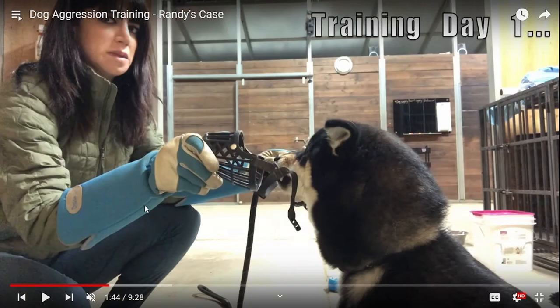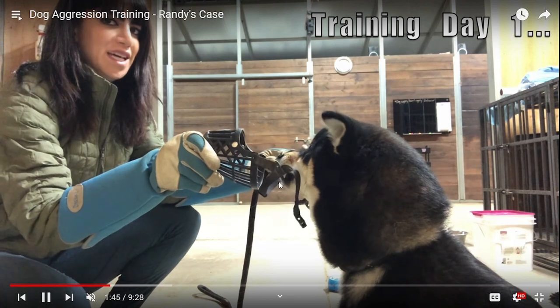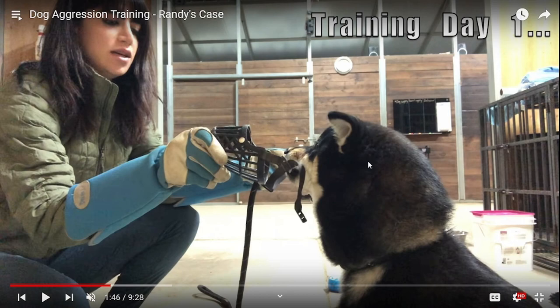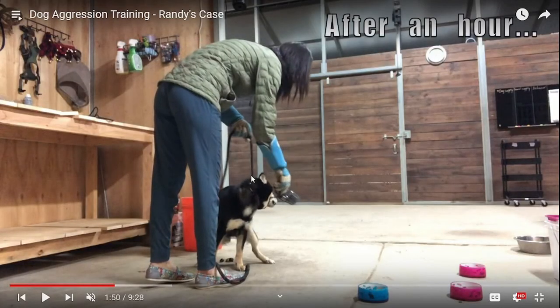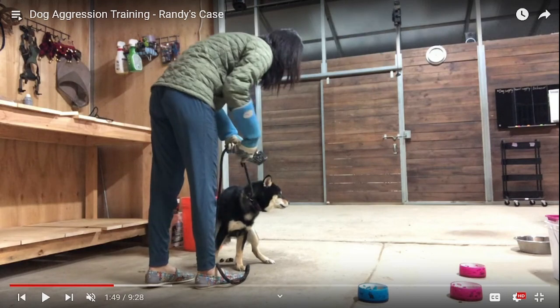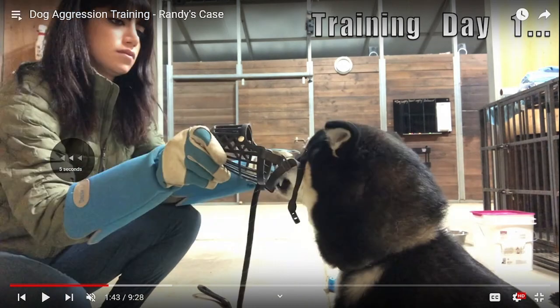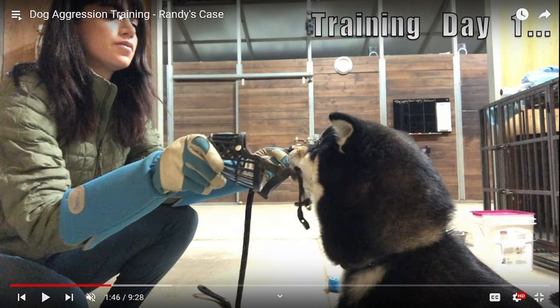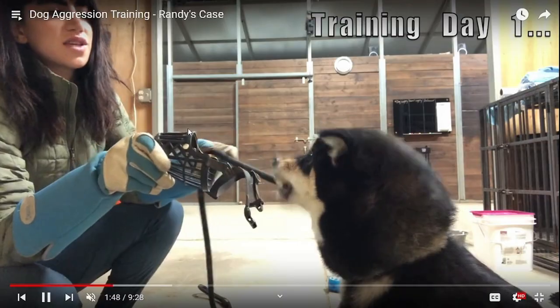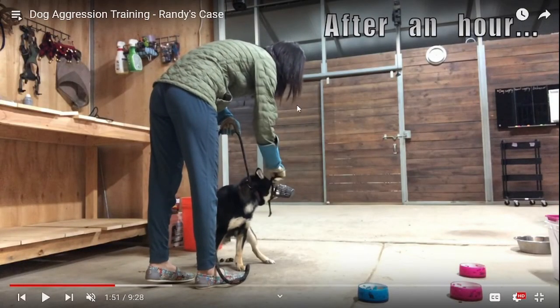He snaps at her and then there's a cut — so what happened between that cut? She holds the muzzle there, paying more attention to the camera than him. She's putting sustained pressure on him — something in his face, pressure, pressure, pressure — and she's not relieving it as in proper pressure and release. It looks like she might be making eye contact with him, then she looks away, he goes to snap, and then you have a cut. I'm not saying she gave him a harsh correction — you shouldn't make assumptions — but we don't know what happened.